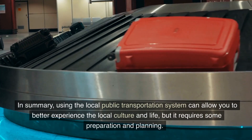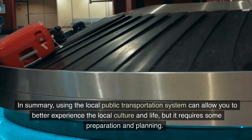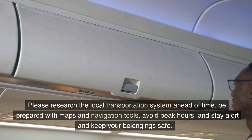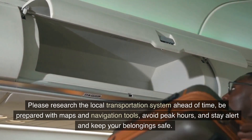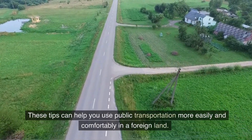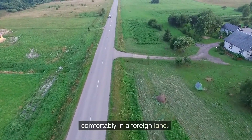In summary, using the local public transportation system can allow you to better experience the local culture and life, but it requires some preparation and planning. Please research the local transportation system ahead of time, be prepared with maps and navigation tools, avoid peak hours, and stay alert and keep your belongings safe. These tips can help you use public transportation more easily and comfortably in a foreign land.